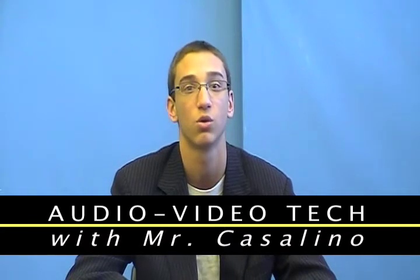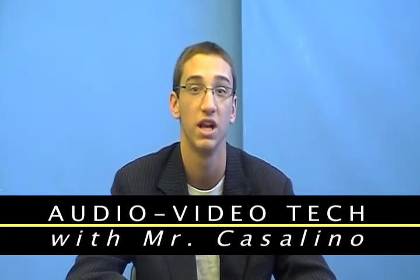The video presentation you are watching right now is created by students in the full-year course Audio-Video Tech. What is Audio-Video Tech? I'm glad you asked.